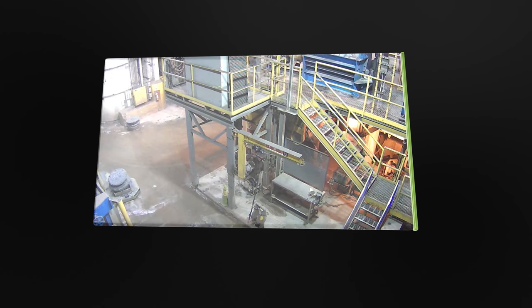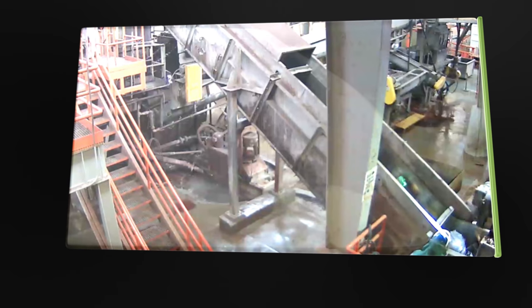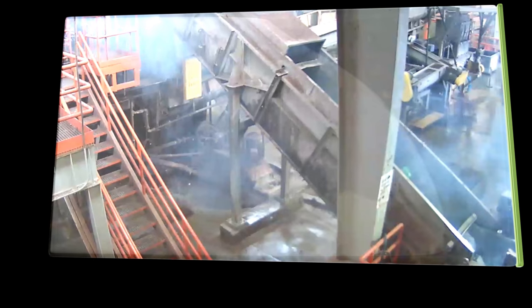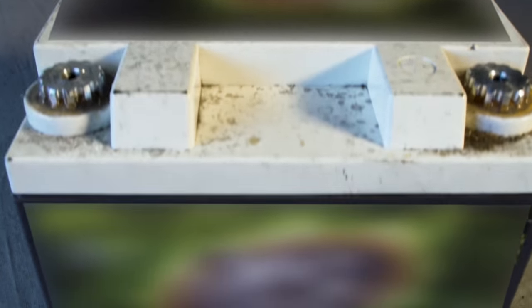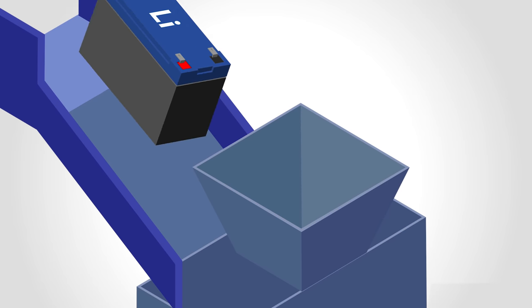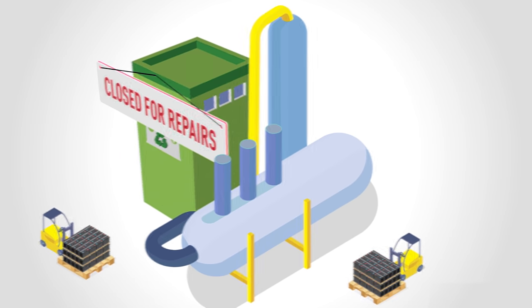Lithium batteries do not belong in the lead battery recycling stream. When lithium batteries are crushed during the lead battery recycling process, they can explode, potentially causing injury or even death. It can also damage equipment in the lead battery recycling facility, forcing the recycler to shut down until the damage is repaired.